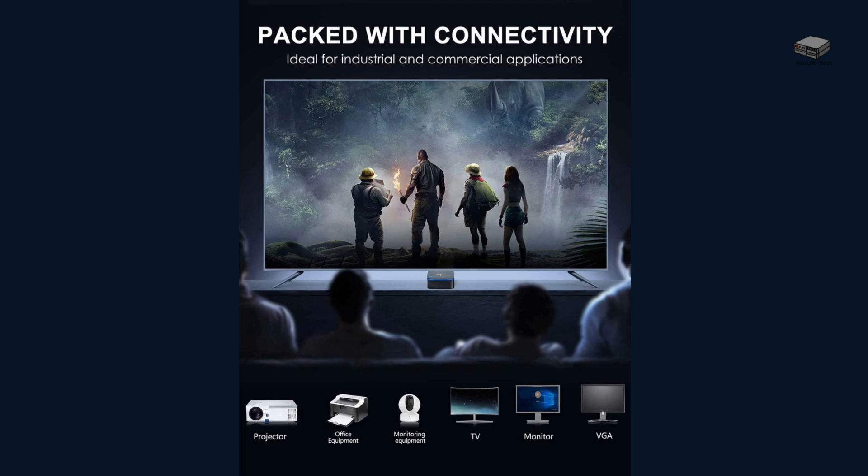Connectivity is key, and the AK-1 Pro delivers. Multiple USB ports, dual-band Wi-Fi, and Ethernet options make it super versatile. Whether it's gaming peripherals or high-speed internet, you're set.